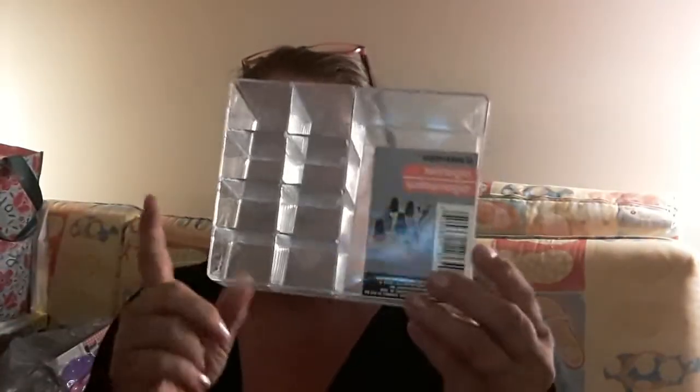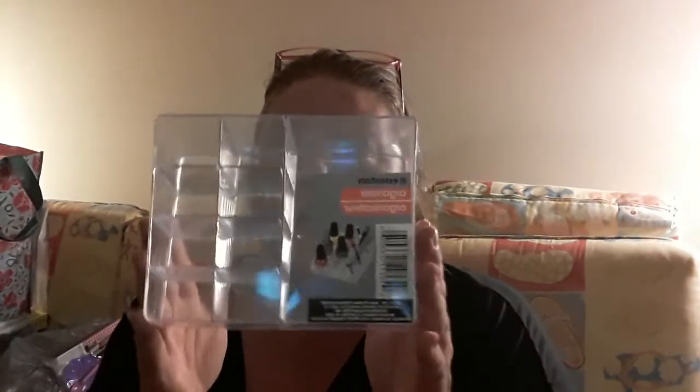I found some clear cases — I've been looking for these. This one I only found one of, and it's obviously for makeup and things like that, but I thought it would be a great idea to put sticky notes and pens in the back section, and maybe some paper clips in the little ones. I also found two of these other crystal clear cases, which will be nice to organize things in my craft room.